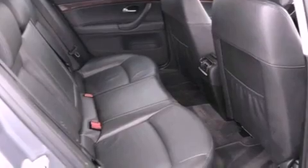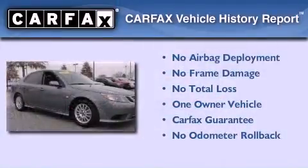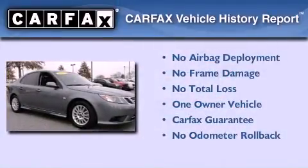OnStar, cruise control, and this vehicle has fewer than 40,000 miles on the odometer. This Saab has had only one owner and it qualifies for the Carfax buyback guarantee.